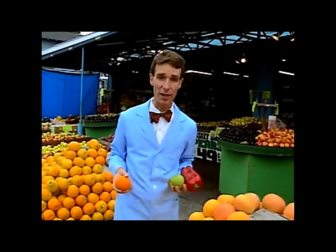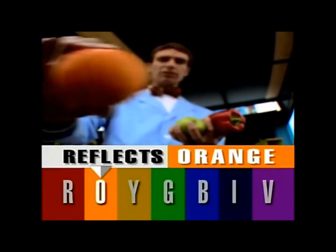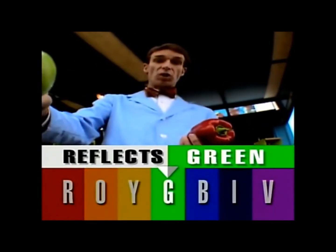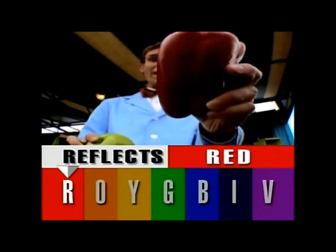What gives fruits and vegetables all their different colors? Chemicals in the skin of the fruit and vegetable absorb and reflect different wavelengths of light. Take this orange — it's absorbing all the colors of light except orange, which it's reflecting. This green apple is reflecting green, absorbing the other colors. The red pepper is reflecting red and absorbing the other colors.